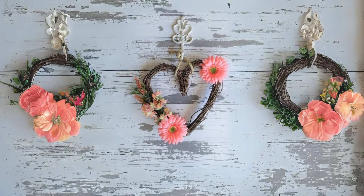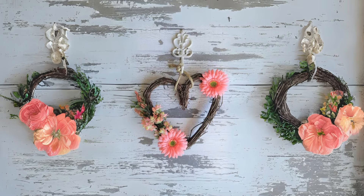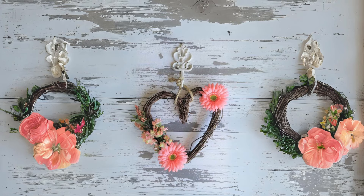Grapevine Heart Wreath with Pink Flowers. Embrace the beauty of natural materials with a grapevine heart wreath adorned with pink flowers. It's a lovely addition to any farmhouse-inspired decor scheme.